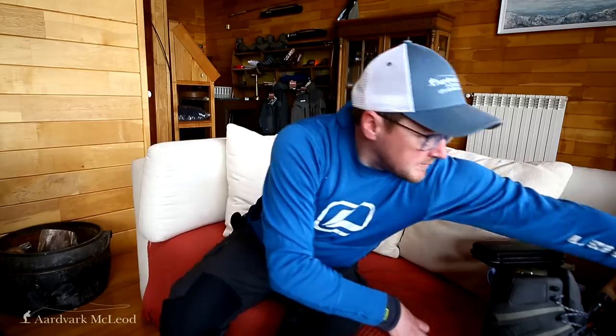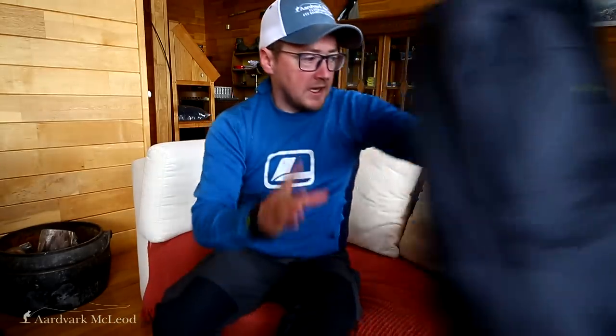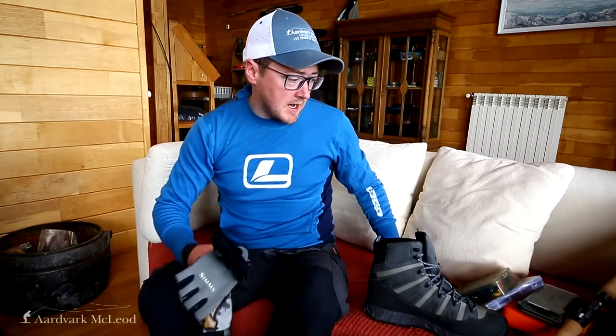Starting with clothing: layering is really important, so you need all the layers to basically cut through the wind and keep you warm and comfortable on the river. If you are comfortable on the river you're going to enjoy your time a lot more and just fish better as a result.